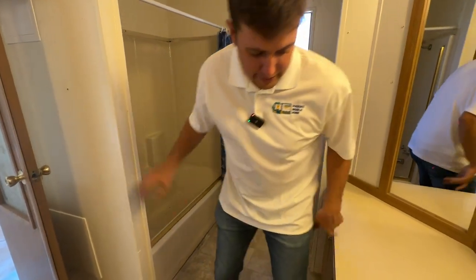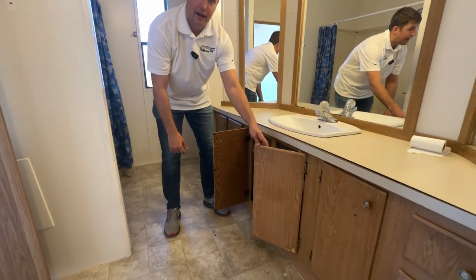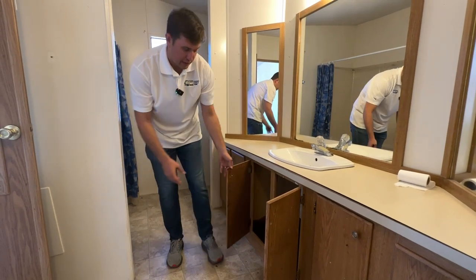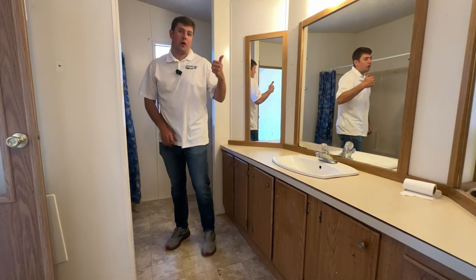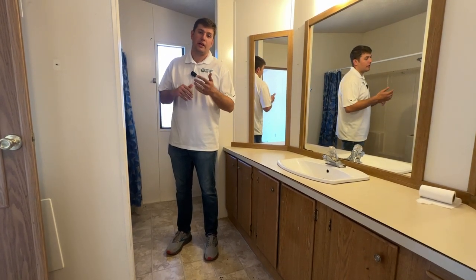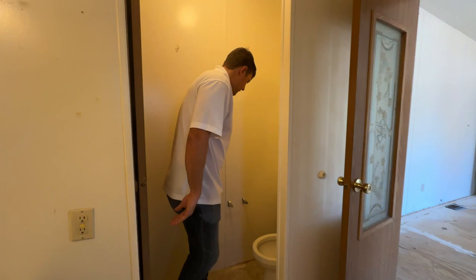I check for soft spots under the sinks and open the cabinet doors. I also look at what type of piping they have — polybutylene pipes are not ideal. A lot of 1980s and 1990s model homes do have polybutylene, and there's a possibility you might have to upgrade to PEX at some point.